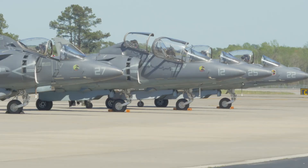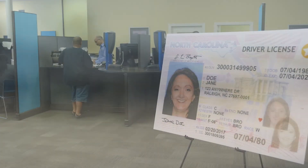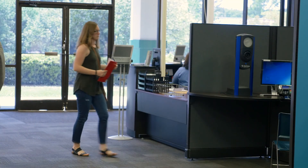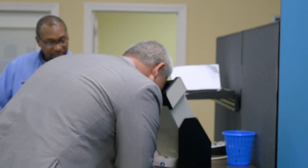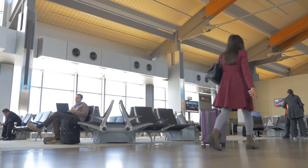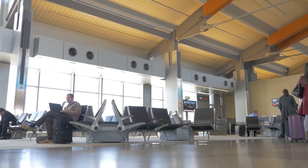The Division of Motor Vehicles is now offering the state's first REAL ID. Frequent air travelers and visitors to military bases, nuclear power plants, and federal buildings may want to apply for this optional license or identification card that meets the security requirements of the Federal REAL ID Act. Beginning on October 1, 2020, a REAL ID will be the only single form of ID accepted in order to board a commercial flight or enter a federal facility.